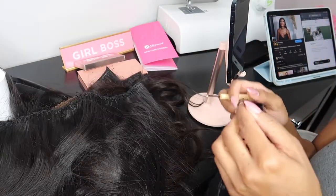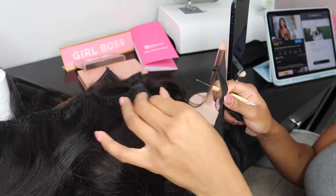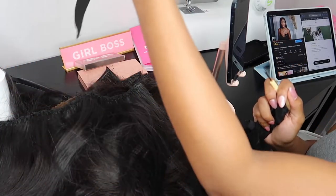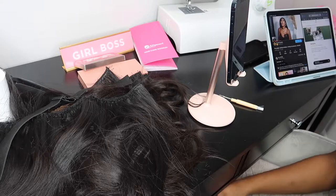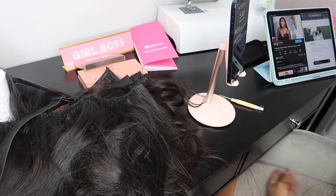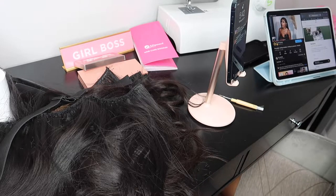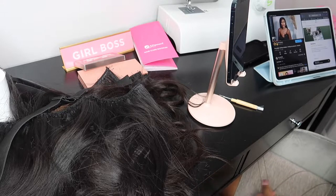Let me know if you guys would be interested in subscribing to a series on wig making — how to make wigs, customize them, fitting, and taking your measurements for your clients. Let me know if you guys are interested in me putting up a series for that.